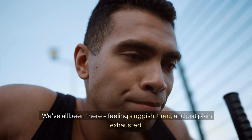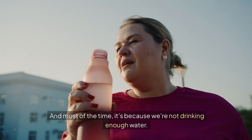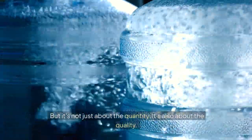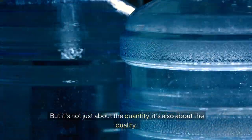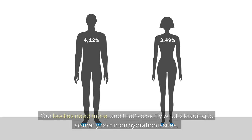We've all been there — feeling sluggish, tired, and just plain exhausted. And most of the time, it's because we're not drinking enough water. But it's not just about the quantity, it's also about the quality. Tap water, bottled water — they're just not cutting it anymore. Our bodies need more. And that's exactly what's leading to so many common hydration issues.